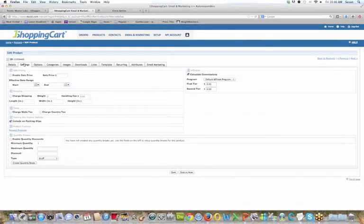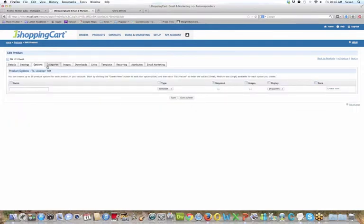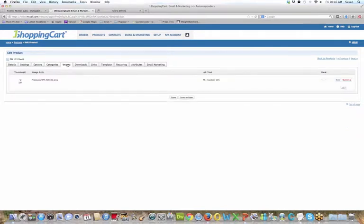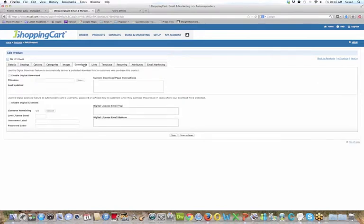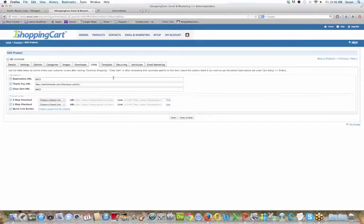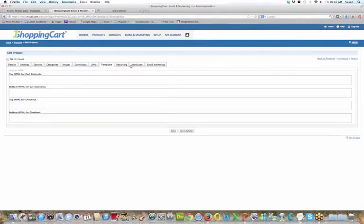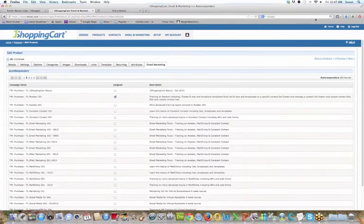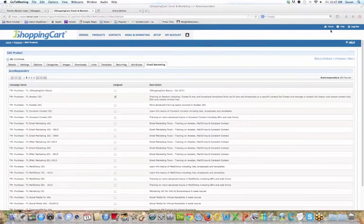All the other tabs include Settings — you can do sales, shipping, taxes, weights, and more. Options lets you set product variants like small, medium, and large. Remember, this shopping cart is for all different types of businesses. You have a Categories tab, an image upload for your product, and if it's a digital download you can create that download link. You can also set up templates and some HTML. If it's a recurring payment, you set that up in the Recurring tab. One Shopping Cart lets you test the cart link to see exactly what it looks like in your branded cart.